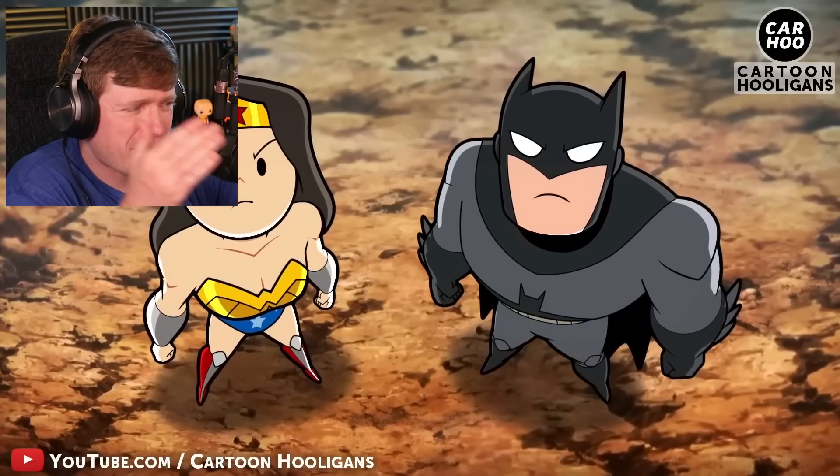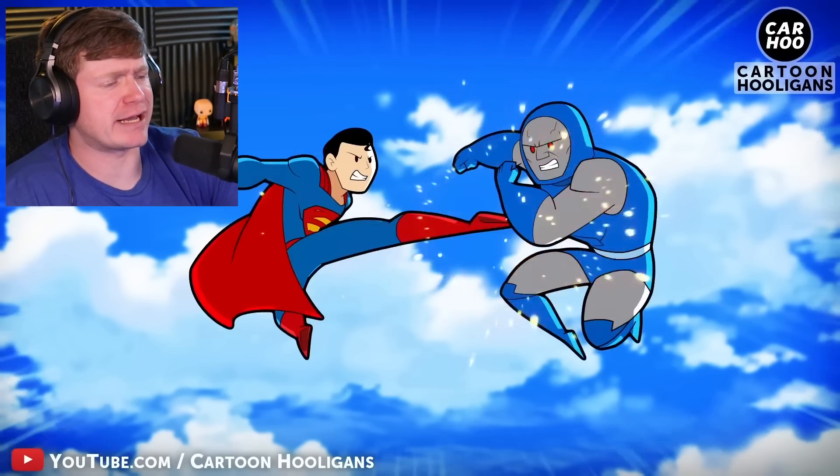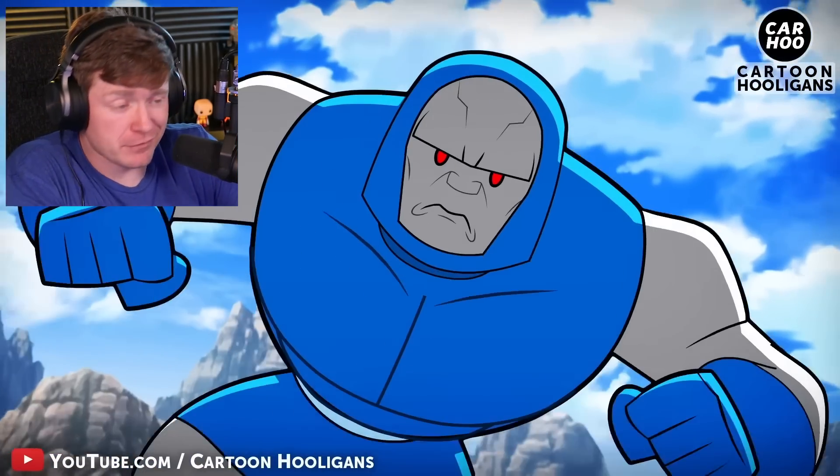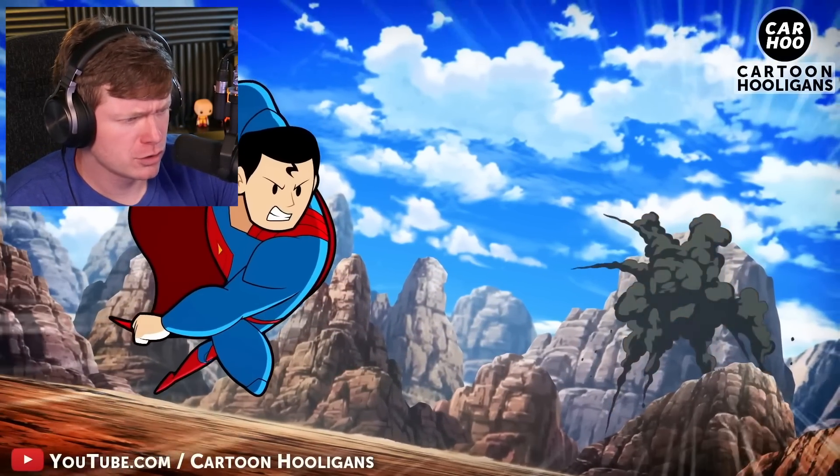Off to the next one — and this one includes the Flash. This is by Cartoon Hooligans and it says: what if Superman got sick? Who would have to step in? The Flash? It would have to be that many.